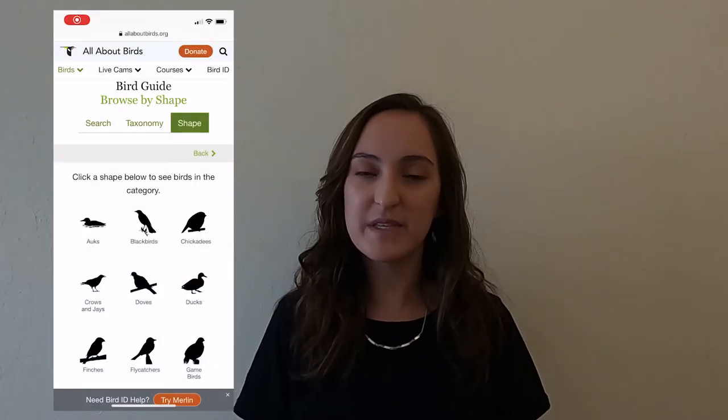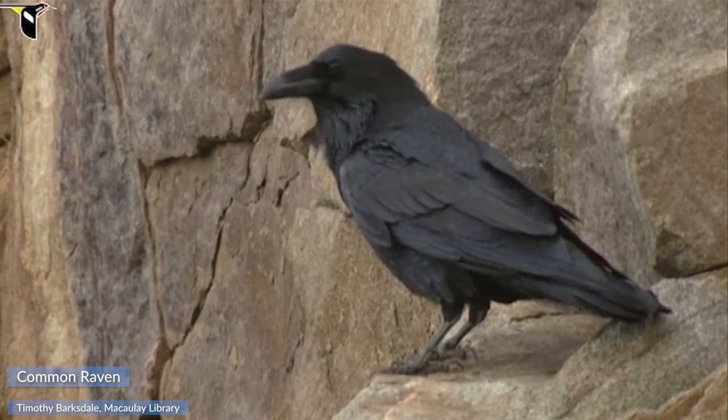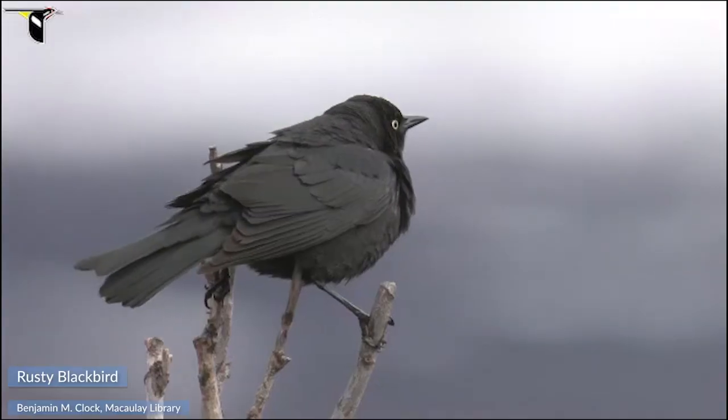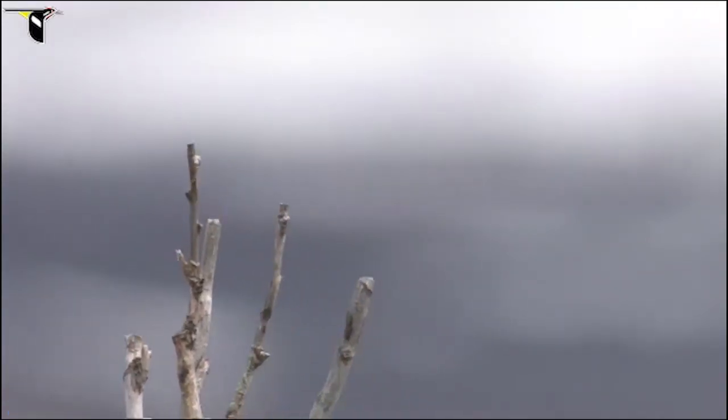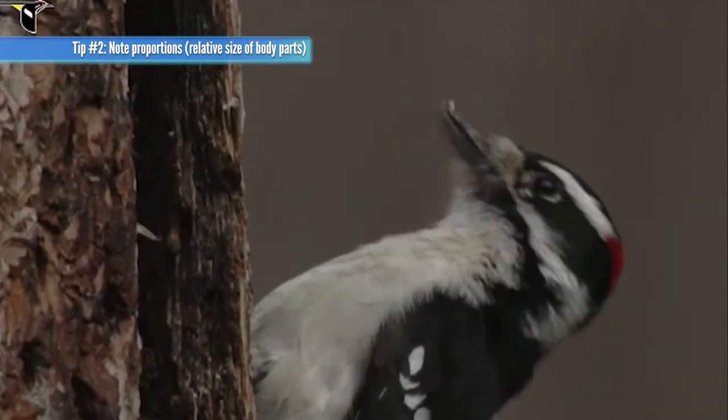Without knowing the color or size of those birds, I bet you still had a good guess for each of them. Check out the link in the description for an awesome website that lets you explore bird species by shape. What if two birds are like the same exact shape? We're gonna need some more information. Let's talk about size. Size can be tricky, especially if a bird is really far away, but it's important. Without considering size, one might confuse this common raven, which can weigh as much as a chihuahua, with this rusty blackbird, which weighs as much as a chew toy. Proportions, or the relative size of a body part, is even more important.